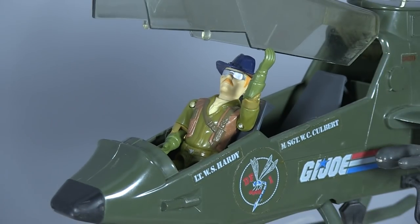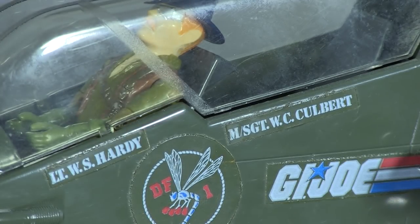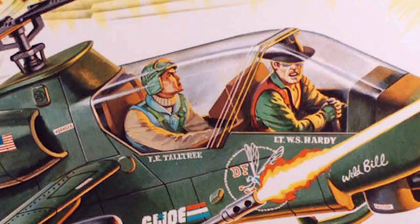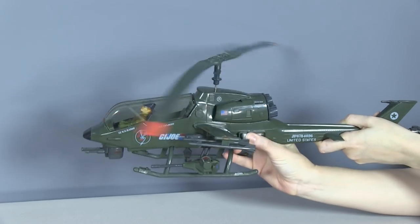Wild Bill sits in the front seat at a very awkward angle due to the cramped confines of the cockpit, and that's only made worse by his big cavalry hat. His co-pilot is listed as W.C. Culbert — but that's not the name of Airborne, who's his co-pilot on the box. Airborne is Franklin E. Talltree. Culbert is actually the name of the guy at Hasbro who designed the Dragonfly.